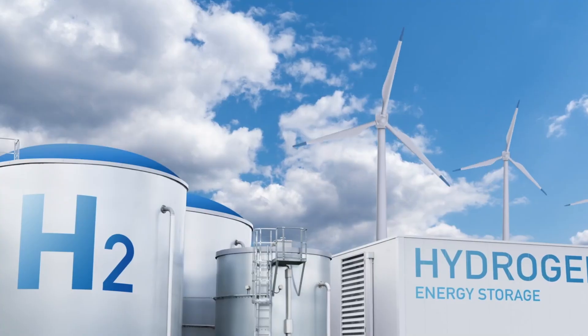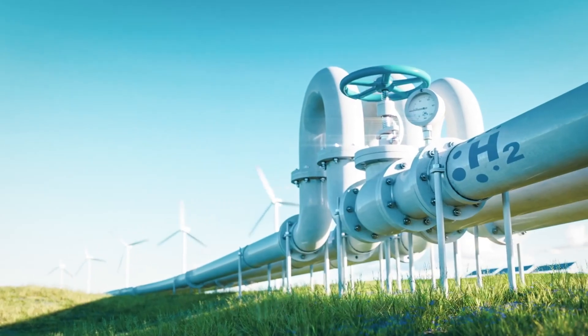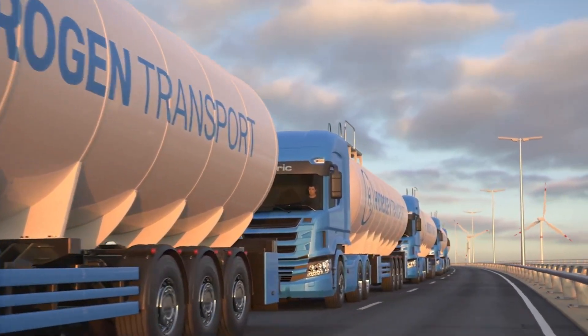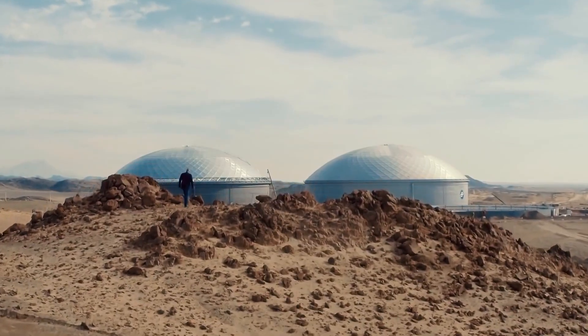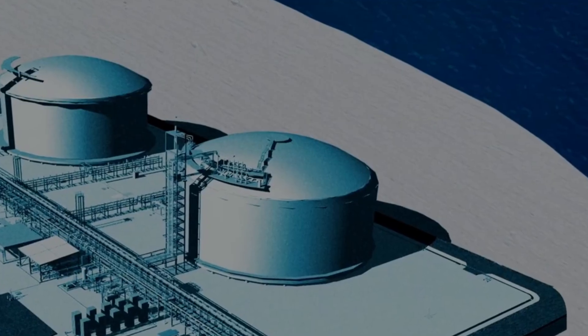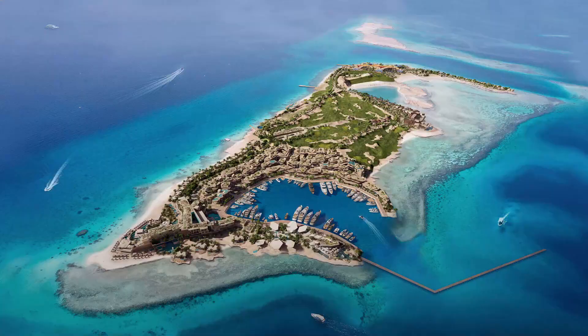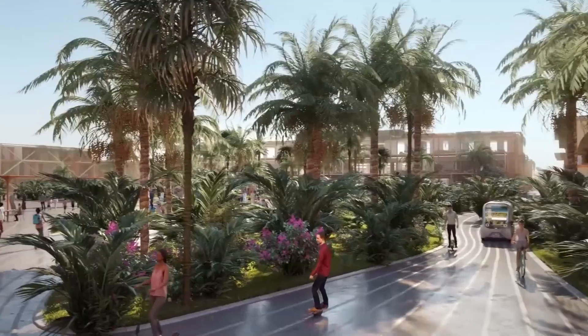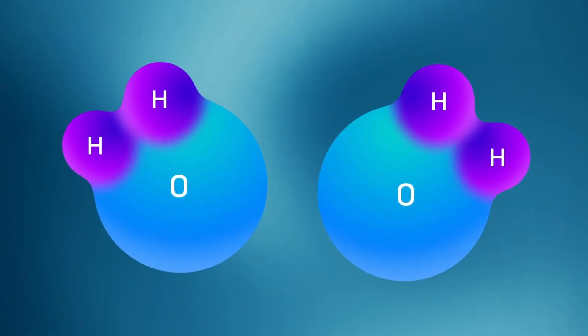With projects like the Helios hydrogen plant, they're showing the world they mean business. Still, public trust in these promises is mixed. Transitioning from oil to renewables isn't just about money — it's about mindset, workforce, and willpower. But the scale of investment is massive, the political will is strong, and the message is loud: the desert kingdom is rewriting its energy destiny.